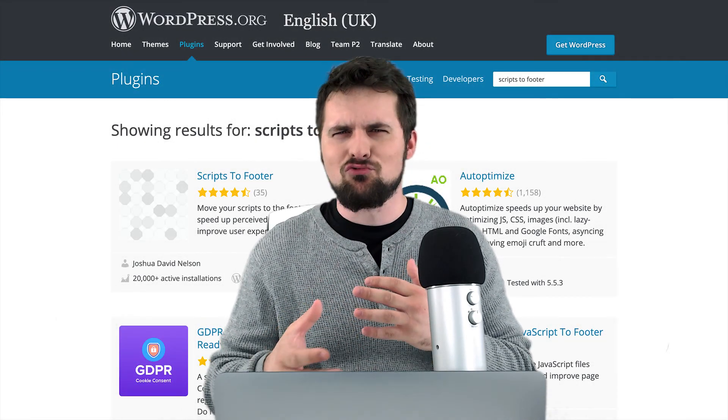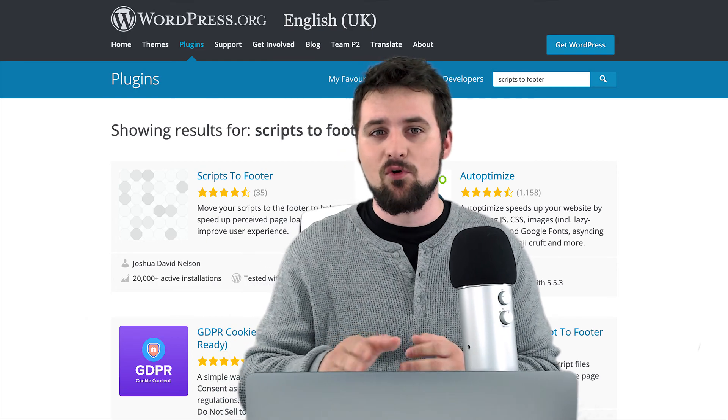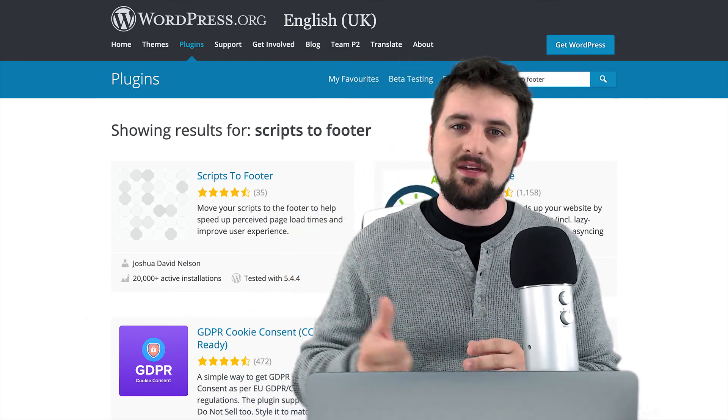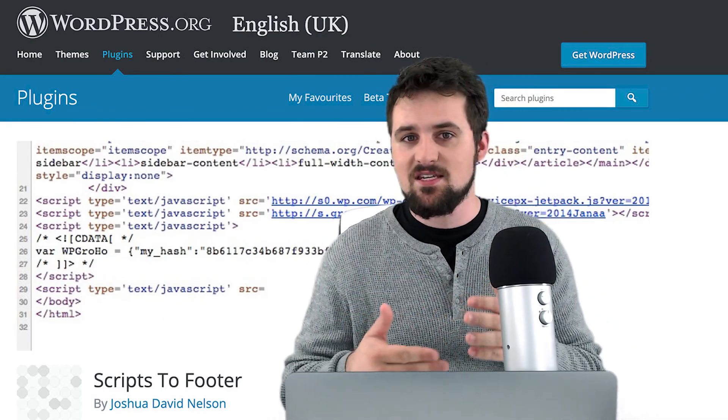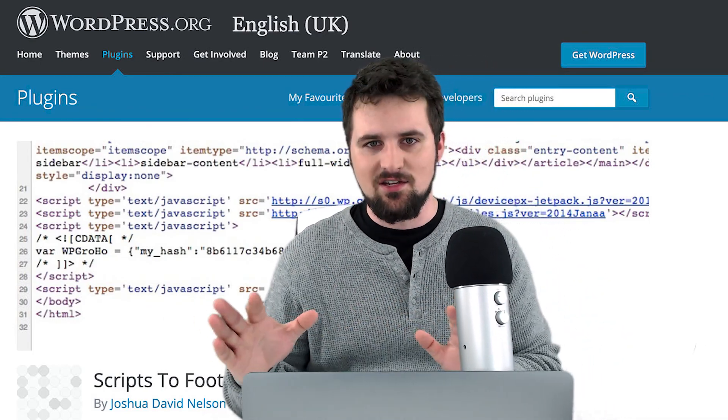Number three — most important of all — move your scripts to the footer. These really slow down your website. There's a simple plugin for it, it's completely free so go and download it. It's called Move Scripts to Footer. There's no fancy settings — just turn it on and it does the job for you.